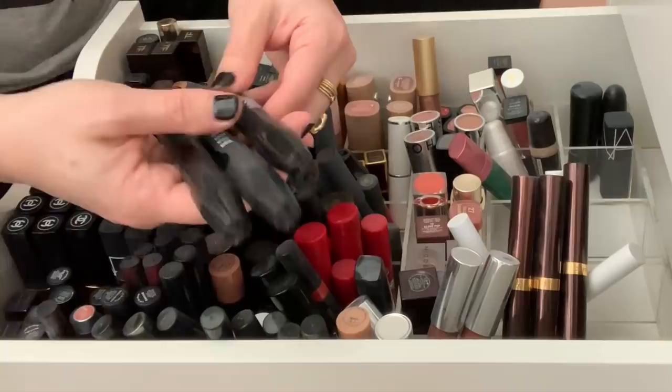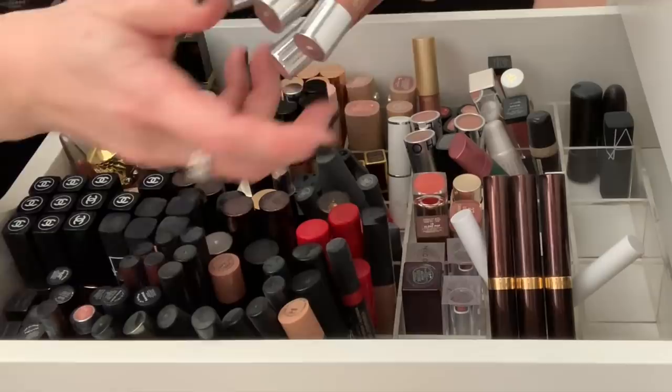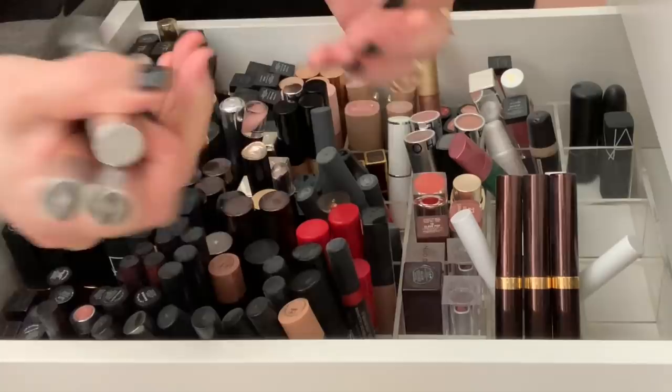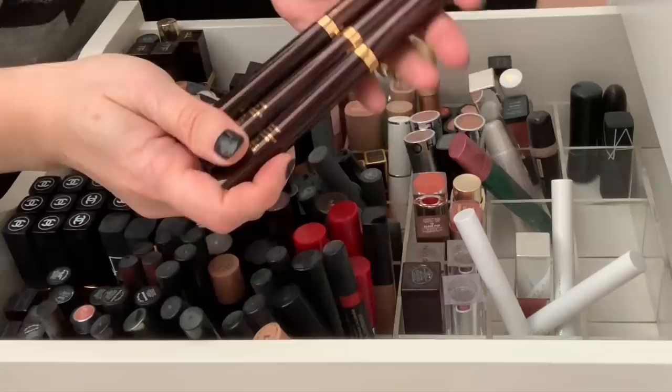I am going to declutter these Bobbi Brown art sticks — I've had these forever. I see some other things — these are Clinique Chubby Sticks, and these are also incredibly old. So I think I'm just going to toss these. I never reach for these anyway. I used to love these — there was one color I used all the time, Whole Lotta Honey. But the texture seems a little bit off. So I'm going to toss those.